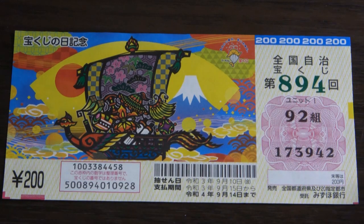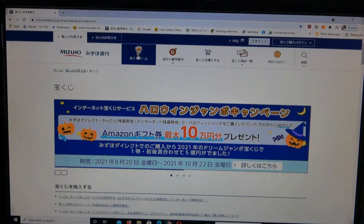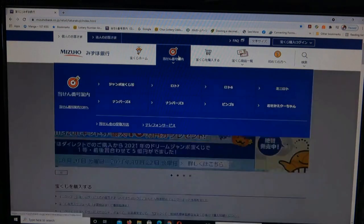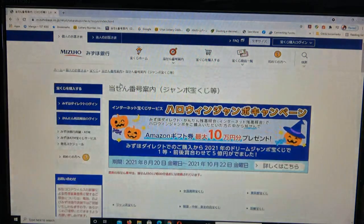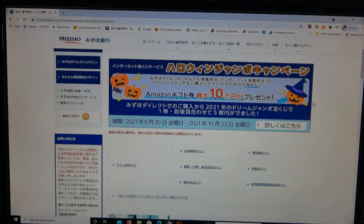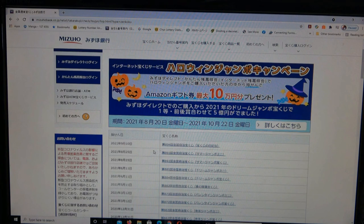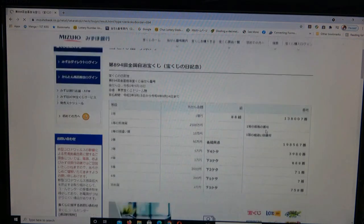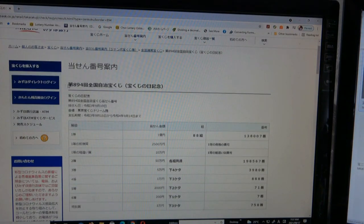I'm going to show you how to check your ticket. Let's head over to Mizuho Bank's lottery page. You need to find the target, then go to Jumbo Takodakuji. It is a Zenkoku — you need to go to this one. Scroll down and find 894. Here it is, September 10th, Drawing 894.